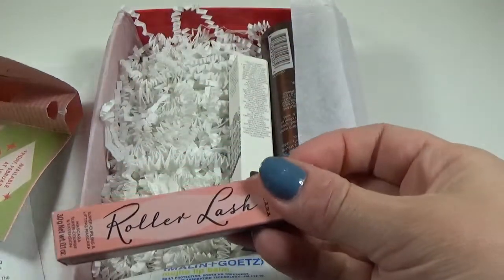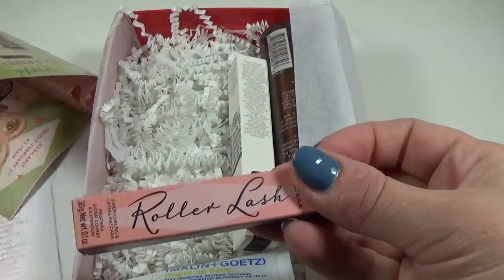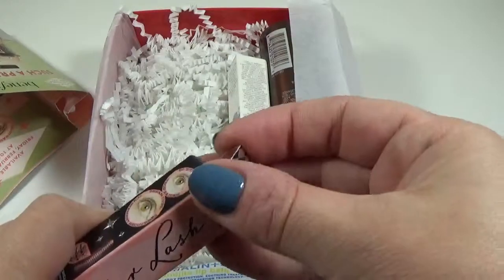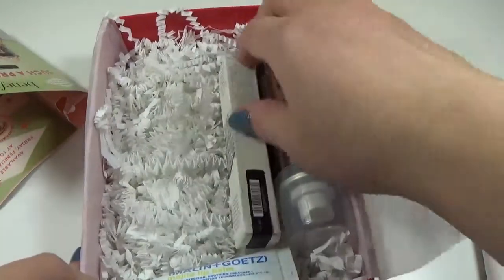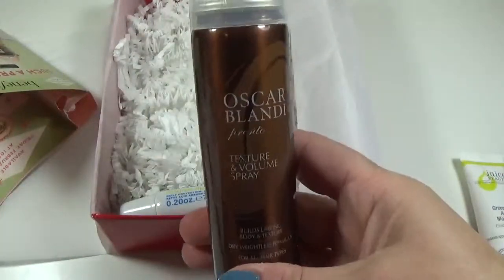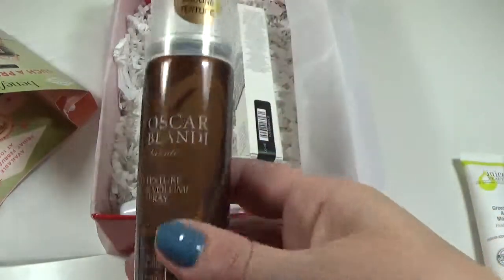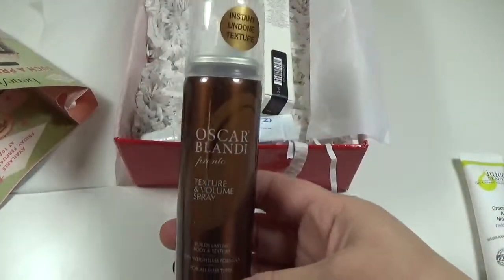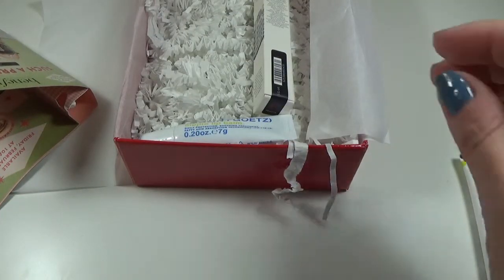The full size of the Roller Lash is $24. Going back to the moisturizer, the full size is actually $45. The next item is the Oscar Blandi Pronto Texturize and Volume Spray — that's 1.5 ounces and the full size of this is $24.